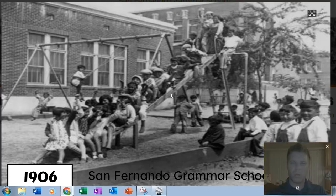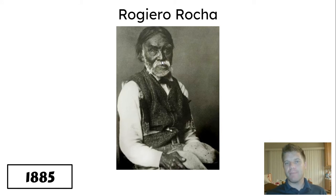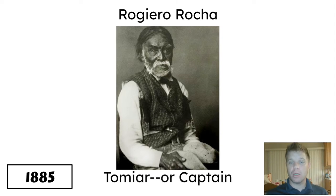I'm going to go back a few years — about 21 years maybe — to 1885. This fellow is Rogiero Rocha — he's a Tataviam fellow. And he's what they call a Tomyar, or captain. So after the mission era, when the Tataviam finally kind of got rights back in the 1870s and 1880s, this fellow became the leader — the Tomyar — of the Tataviam. I thought that was pretty interesting. I wanted you to see him, what he looked like.